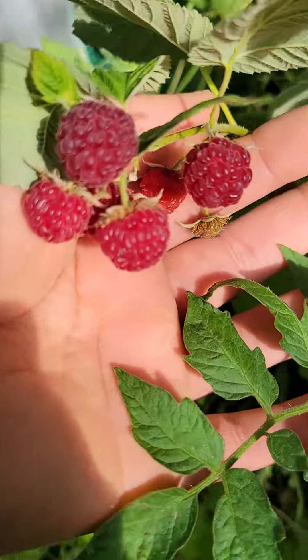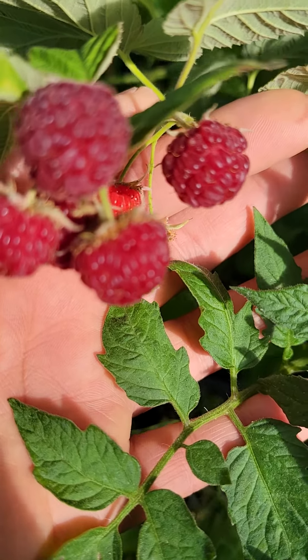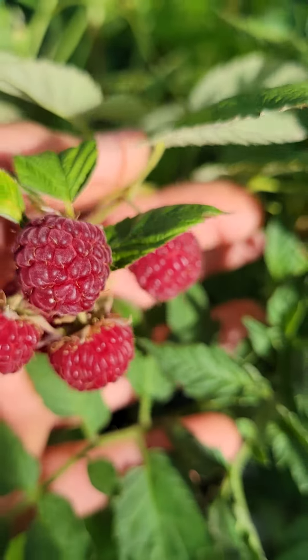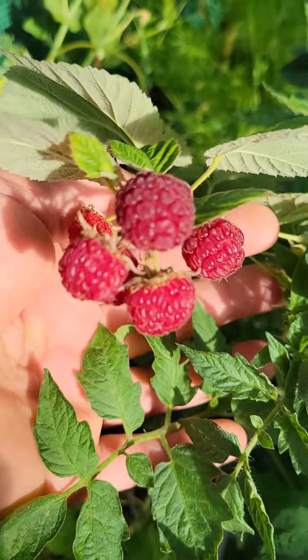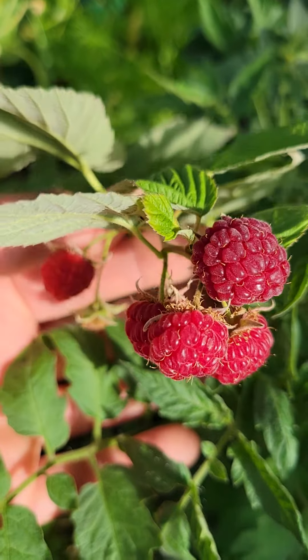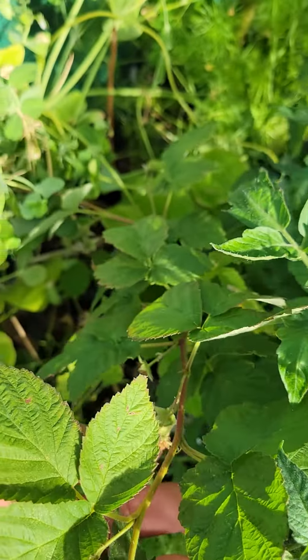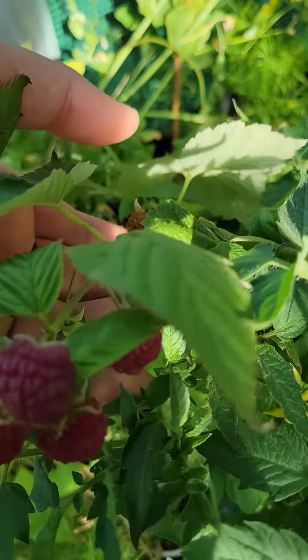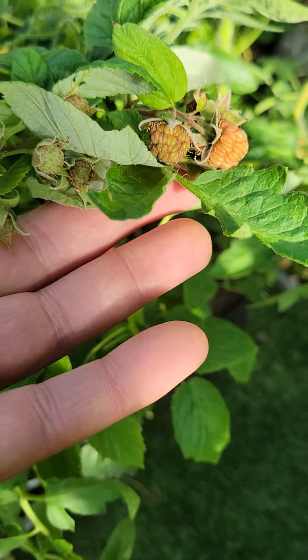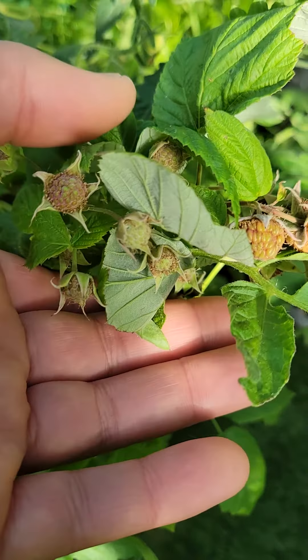It stays in the grow pot naturally, air prunes the roots, and keeps it from becoming root bound or spreading. It's definitely a good plant to grow in a fabric grow container — three gallon is the one I have it in. I'll keep you updated on the many more raspberries that will be changing color soon in the near future.